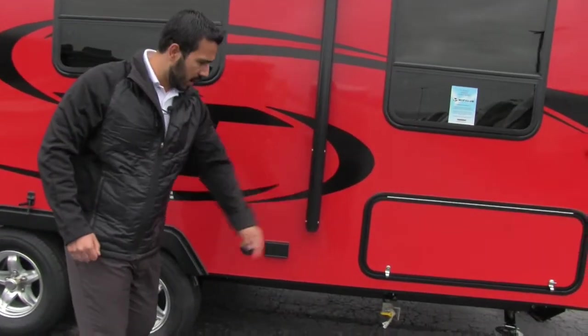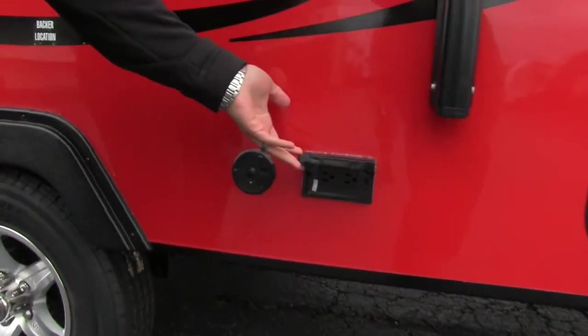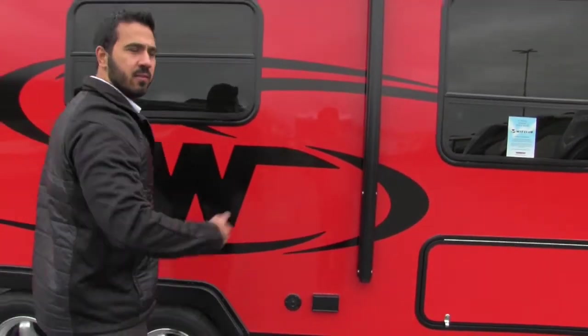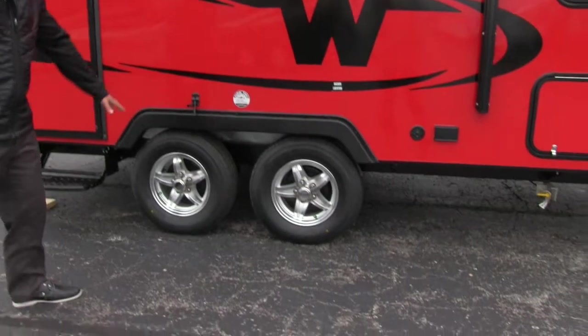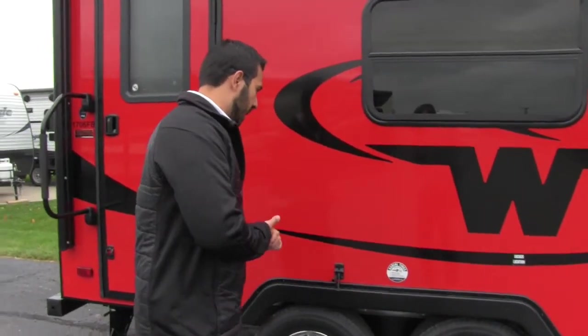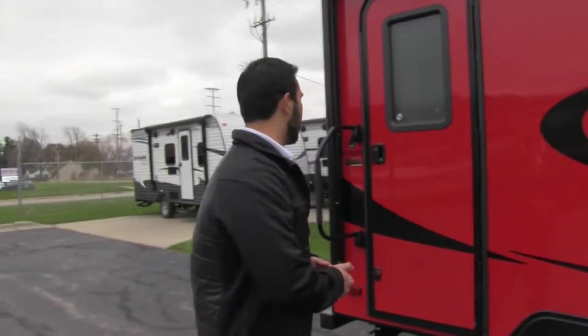Right next to your propane, you might want a TV — not a problem. You can hook it up right there; there's your electric and your cable. Now you can have an outside TV while you're flipping your burgers. You'll have dual axle on here, aluminum rims, and nitrogen-filled tires, so you're going to get better handling and longer tire wear — it's not going to wear unevenly on you.